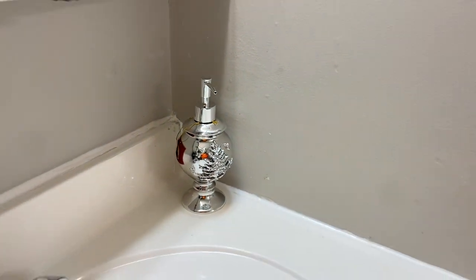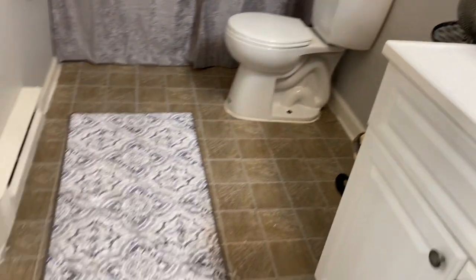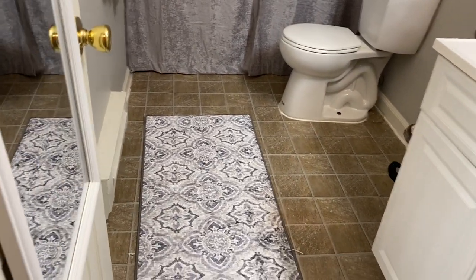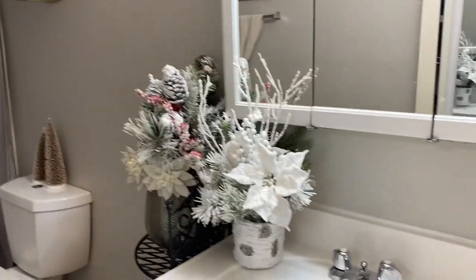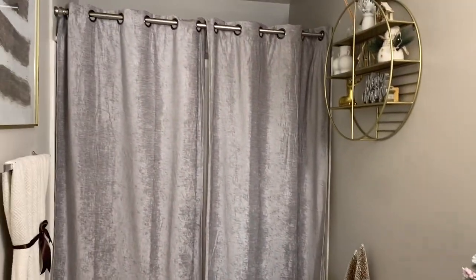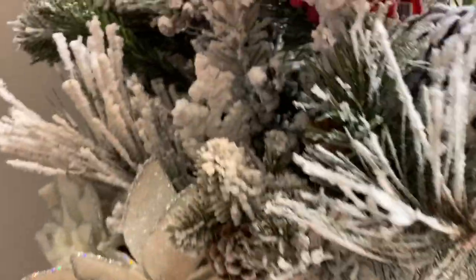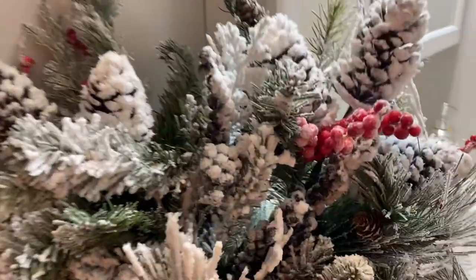This is a floral arrangement from Home Goods — I think I might use it here in this little corner. It looks real good combined with everything. There's also a soap dispenser from Home Goods. The rug is very short so I'm going to use it on the outside here. But yeah this is just a sneak peek — things might change. We're going to close it off right here and I'll see you in my next vlog on Thursday. Have a happy Thanksgiving!